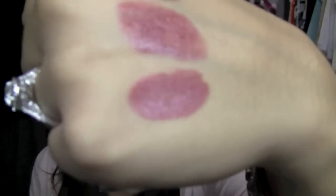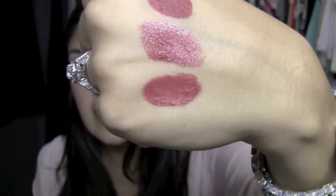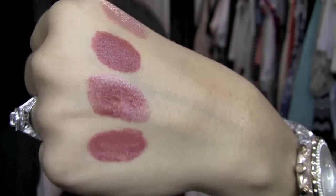Next is a Stila longwear lip color. I love these — surprised I don't have any more of them. This is in the color Paramour. I love love love these pencils because you can line your lips with them and then fill them in. They're super creamy, very long lasting, and they do have a glossy sheen. I really love those.